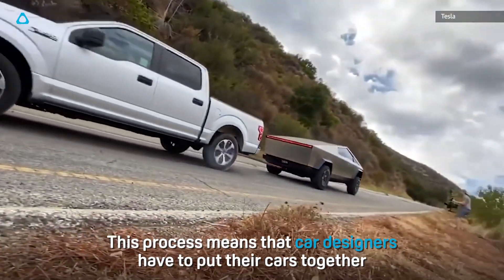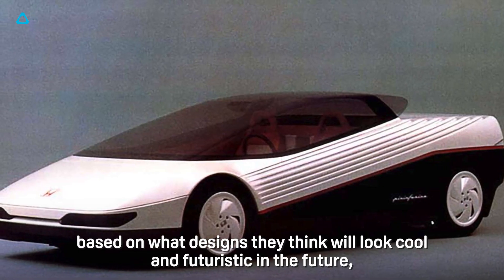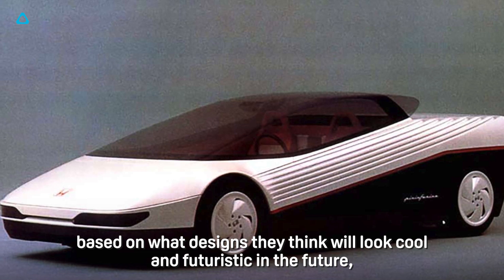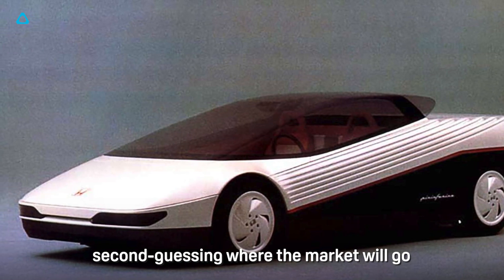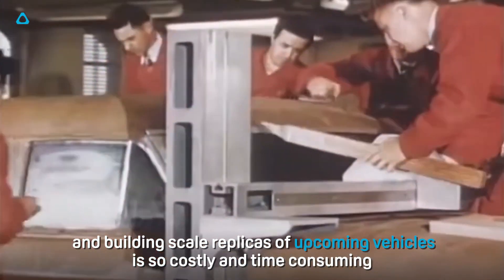This means that car designers have to put their cars together based on what designs they think will look cool and futuristic in the future, second-guessing where the market will go. This is because the process of designing, modeling, and building scale replicas of upcoming vehicles is so costly and time-consuming.